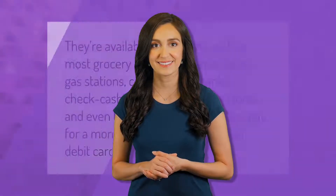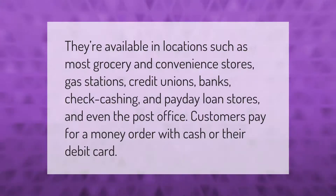Money orders are available in locations such as most grocery and convenience stores, gas stations, credit unions, banks, check cashing and payday loan stores, and even the post office. Customers pay for a money order with cash or their debit card.